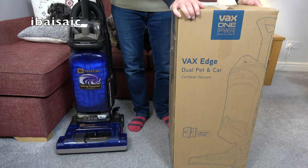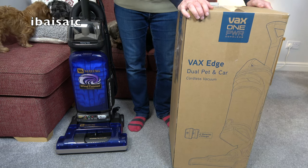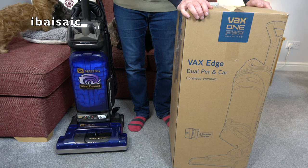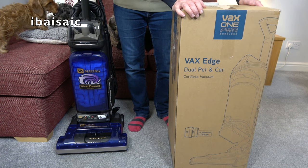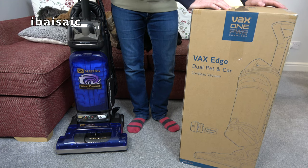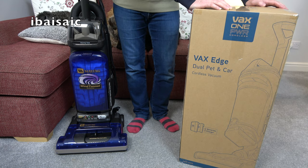I initially contacted Vax who said send it back to the retailer. I said I don't want to send it back, I just want the batteries. I asked if I could speak to someone higher up in authority - not 'can I speak to the manager,' just someone with more authority - and they said no. So I made a bit of a fuss on my social media and Vax contacted me via Instagram.